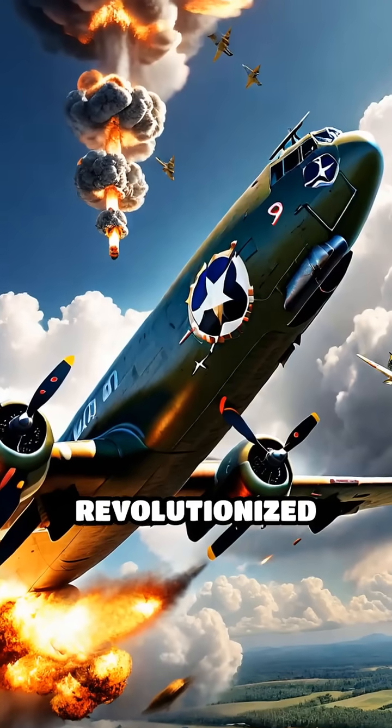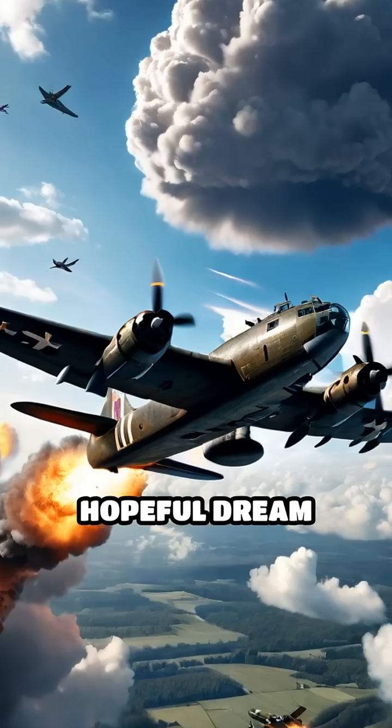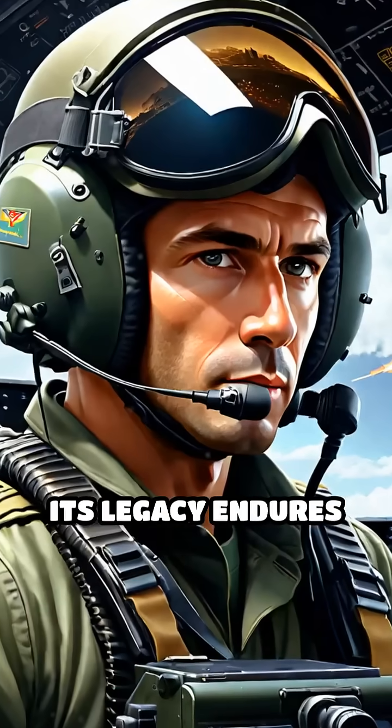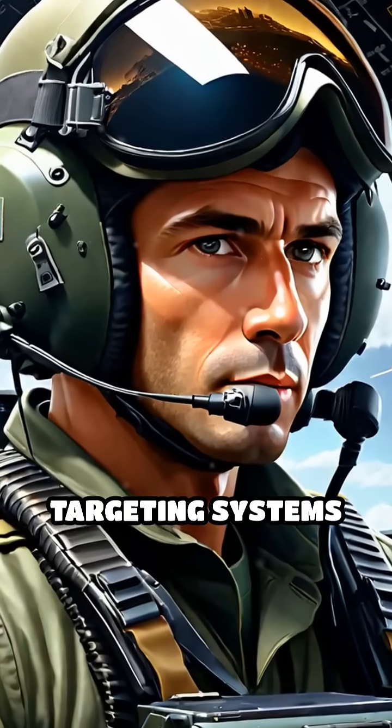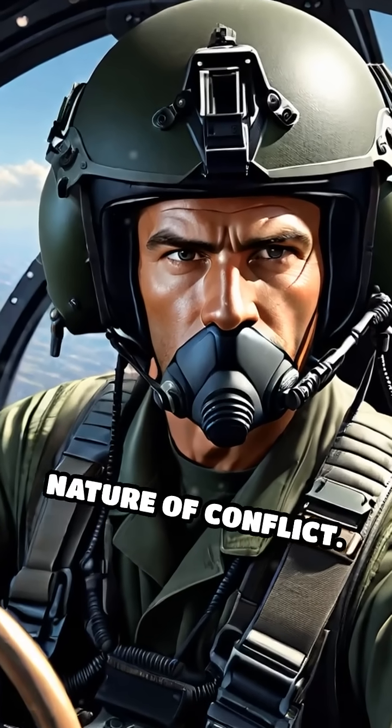The Norden bombsight revolutionized aerial warfare, turning precision bombing from a hopeful dream into a practical reality. Its legacy endures in the advanced targeting systems used today, proving how innovation can fundamentally reshape the nature of conflict.